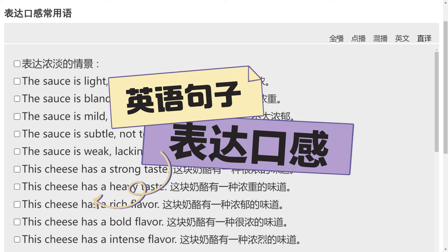大家好，今天让我们接着上次的表达食物的味道来再加深一步，那就是如何来表达食物的各种口感。我们这里汇集了四种口感，分别是：表达浓淡程度、表达稀稠程度、表达软硬程度、表达凉热程度。好，现在开始。